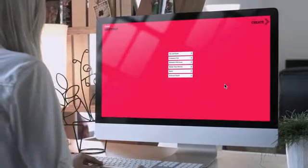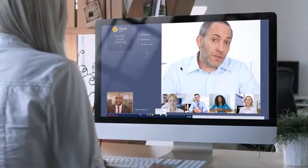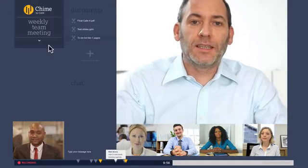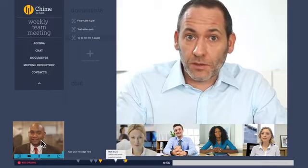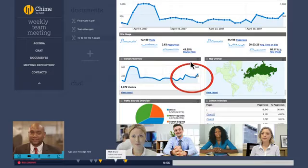Once you're in Chime, you can click on an existing meeting or create a new one. The minute you enter the meeting, you'll see just how easy to use and clean the Chime interface is. Look down the left side of the window and you'll see all of the many options at your fingertips, including voice, video, chat, document and presentation sharing, and more.